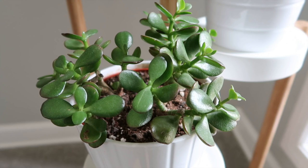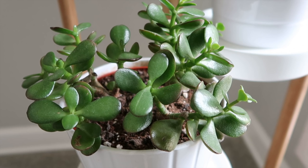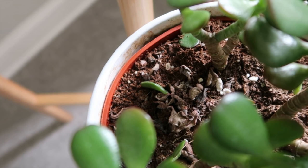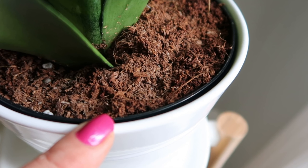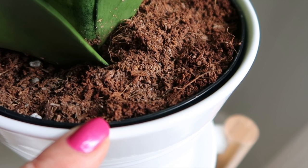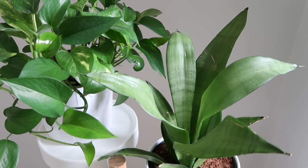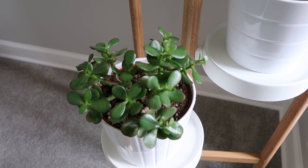Down here I have a jade plant — these are a succulent so they don't require a lot of water, but they do require a lot of sunlight. I have four of these and they're one of my favorite plants. One tip I get asked about a lot is drainage. What I do is keep the original pot inside the white pot — the original pot has drainage, so water drains into the white pot which I can dump, or I take the original pot to the sink to drain. You definitely want proper drainage or you can get root rot, and it's hard for a plant to recover from overwatering.